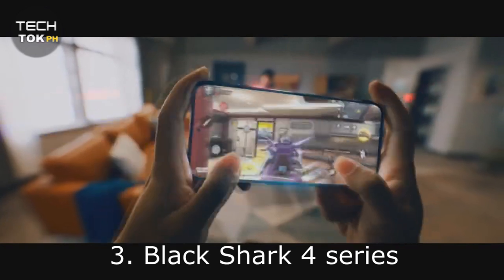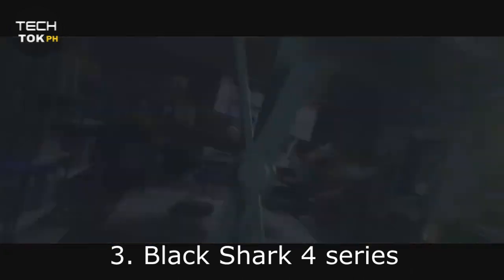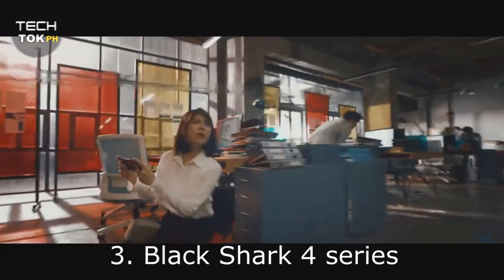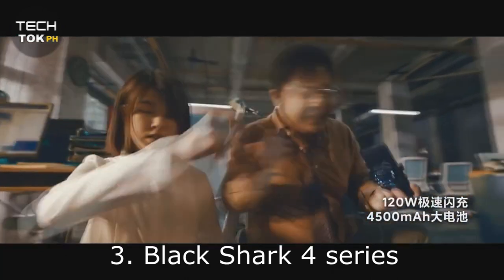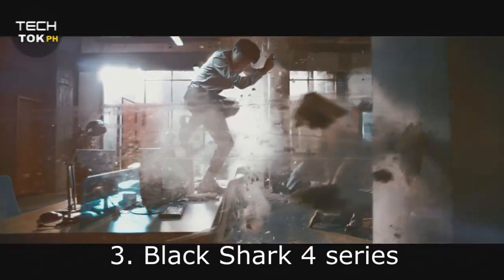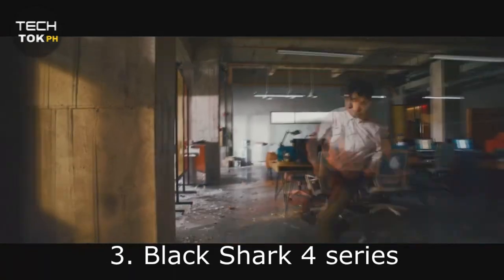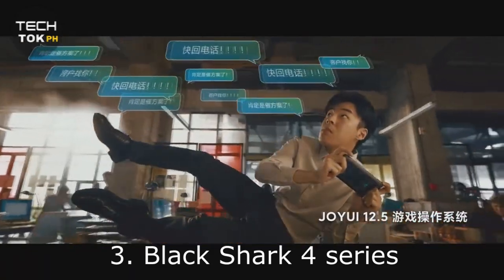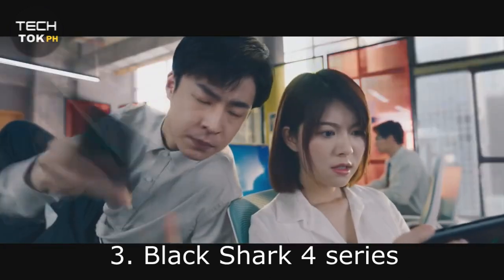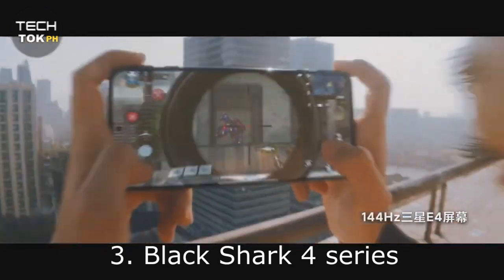Number 3: Black Shark 4 Series. The Black Shark series of gaming smartphones gets even better with the latest iteration, with the Black Shark 4 series improving on its already impressive predecessors in key areas. Both phones get a 6.67-inch FHD+ E4 OLED screen running at 144Hz, along with a 720Hz touch sampling rate, which is more in line with what you'd want from a gaming phone. The shoulder buttons return but now retract in and out of the body, which honestly looks really cool. Both phones also come with 120W fast charging that Black Shark claims will give you a full charge in under 15 minutes.